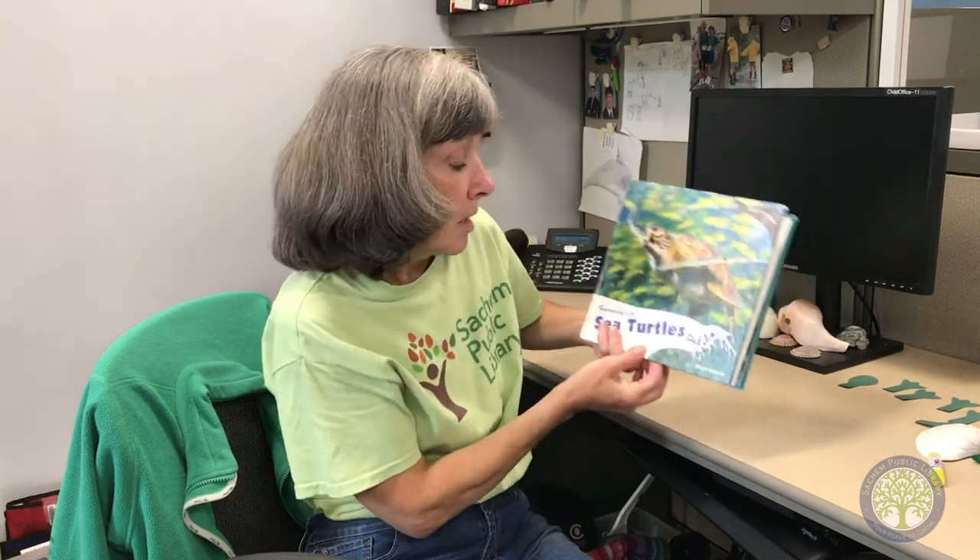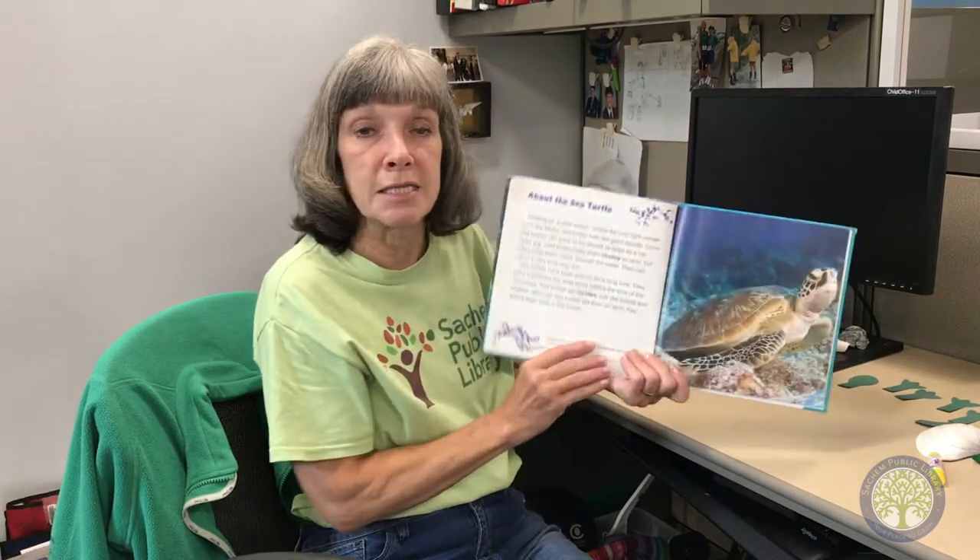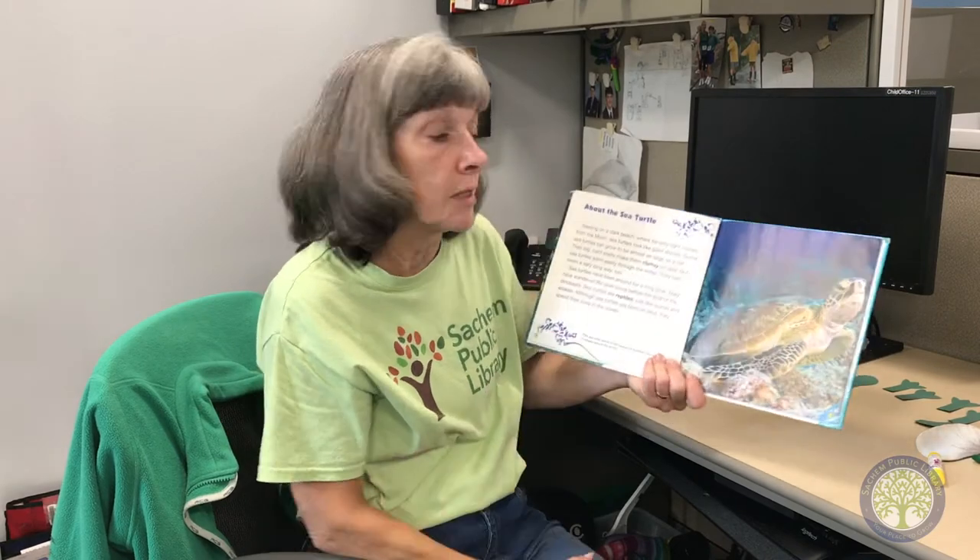Hi, Miss Marybeth here. Thank you for joining us in our Oceans Week. Today we're going to learn all about sea turtles and make a craft straight from the sea — you can turn a surf clam into a turtle. But first we're going to start with a book to learn all about sea turtles. It's called Swimming with Sea Turtles by Miriam Coleman, read with the permission of Power Kids Press. So let's find out about sea turtles.